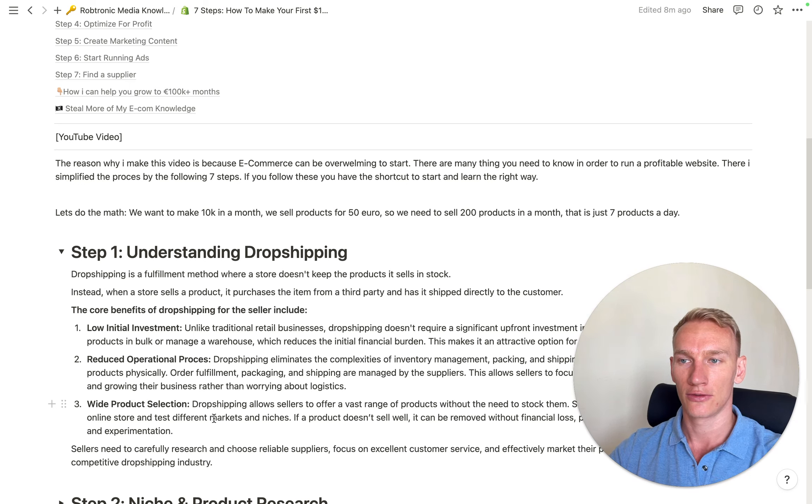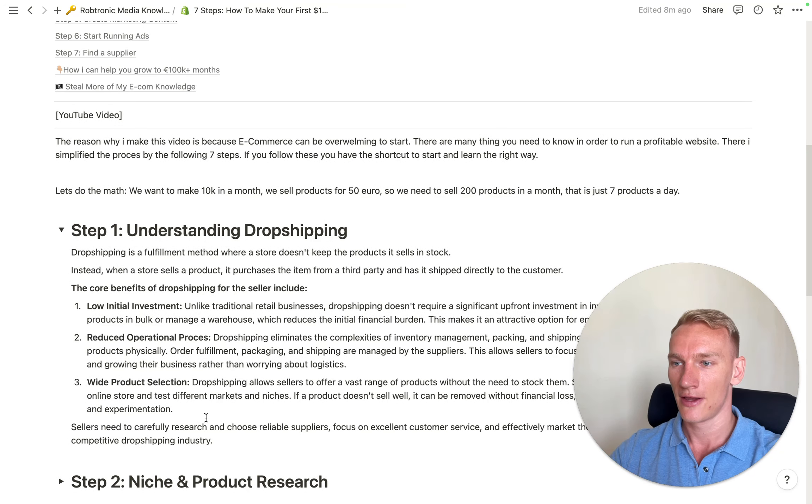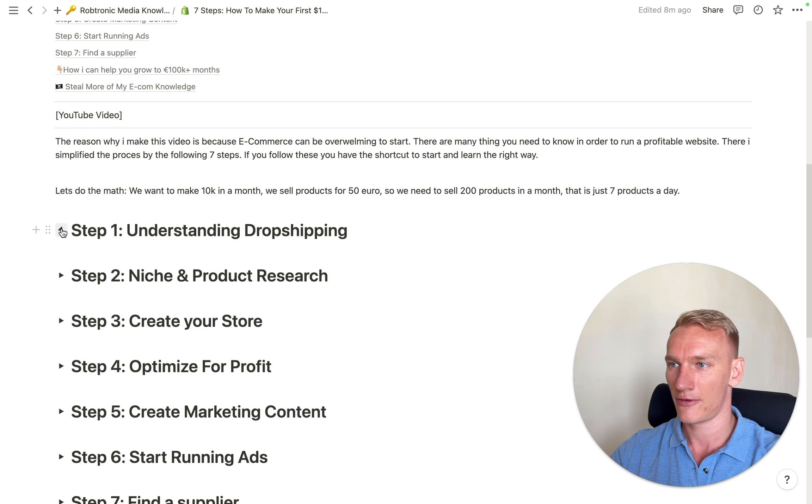This is a great way to start your e-commerce journey because you have low financial risk — the only costs you have are the membership and marketing fees, and you can reduce those too. Dropshipping is a great way to start, and I'll explain in the next six steps how you can go to 10k using this framework.